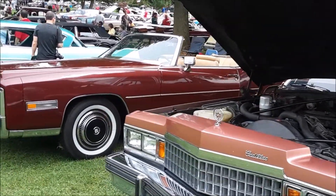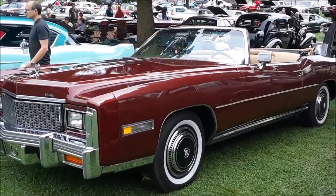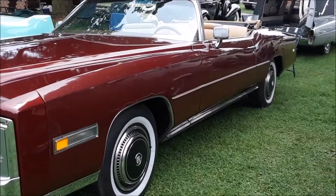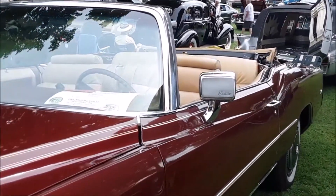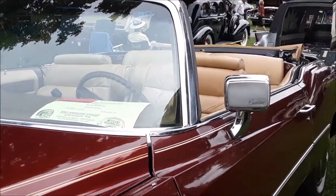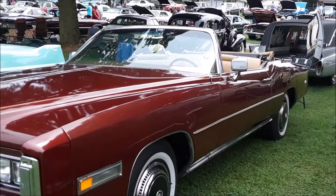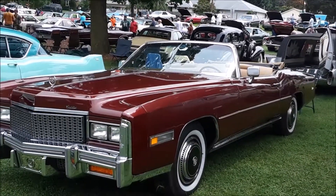Interesting color — I like that. One of the last years of the big Eldos, not quite the last year. This is a '75 — I'm doing this from memory, folks, so don't hold it against me. Let's see how good I am. Actually '76 — '77 was the last year. They had the chrome running right along the belt line, right underneath the windows.